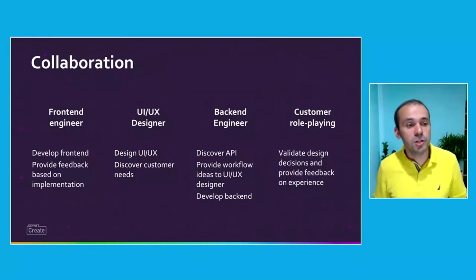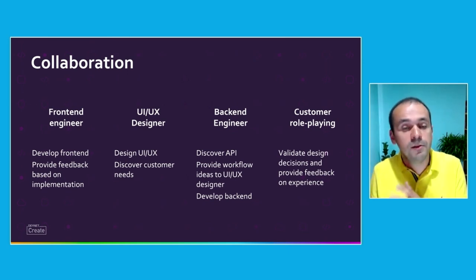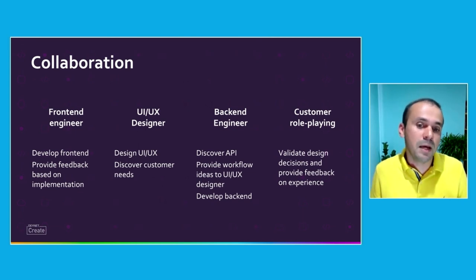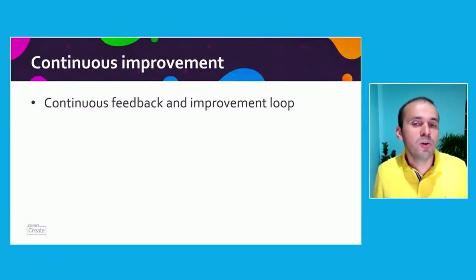The frontend engineer provided feedback based on the implementation he was doing and what was or wasn't possible from the frontend. The UI/UX designer was able to design the UI/UX, talk to the internal customer, read the challenge document, and discover the customer needs and which workflows had to be solved. The backend engineer worked to discover the API, provide workflow ideas to the UI/UX designer, and develop the backend. The internal customer playing that role helped us validate design decisions and provide feedback to the UI/UX designer based on the experience he was having. And that continuous feedback and improvement loop let us understand what we were doing and iterate based on the different drafts.